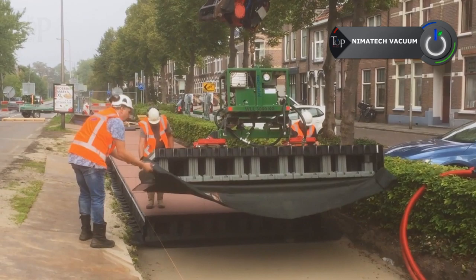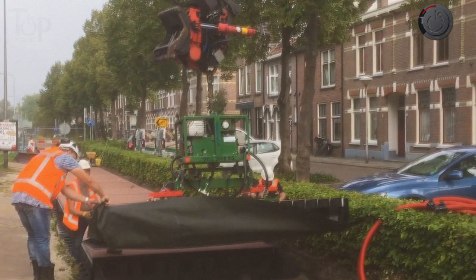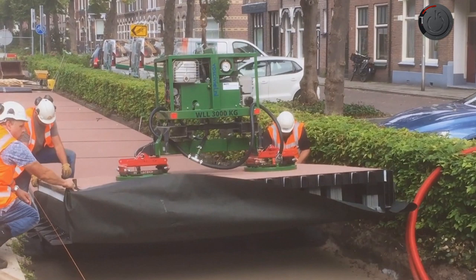NEMATEC vacuum. Lifting heavy objects could not be much easier. These vacuum units offered by NEMATEC can be seen in the video lifting large panels, metal sheets, etc., and have made the load handling an easier process.